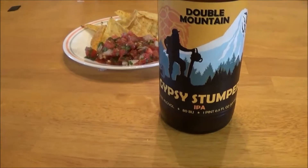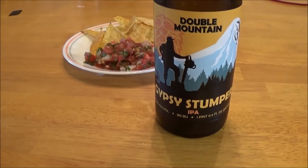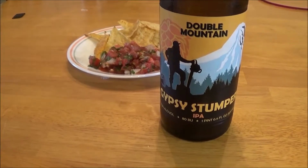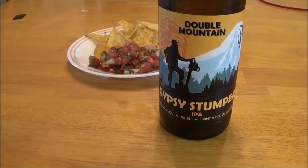Let's get an aroma. Bit of grapefruit, big amount of caramel malts, nice sweetness to it, maybe a hint of pine resin in the background. Smells like an IPA.